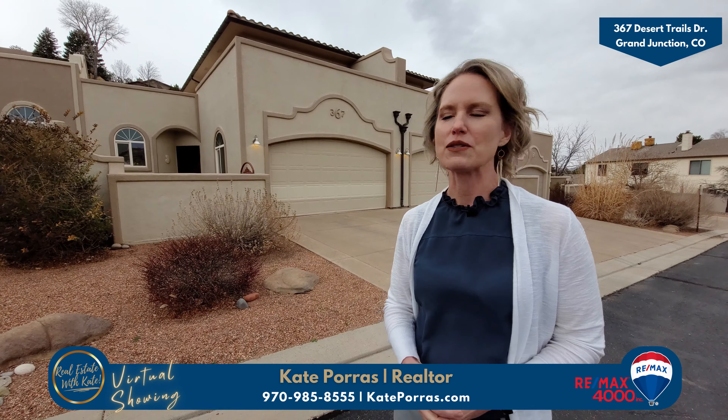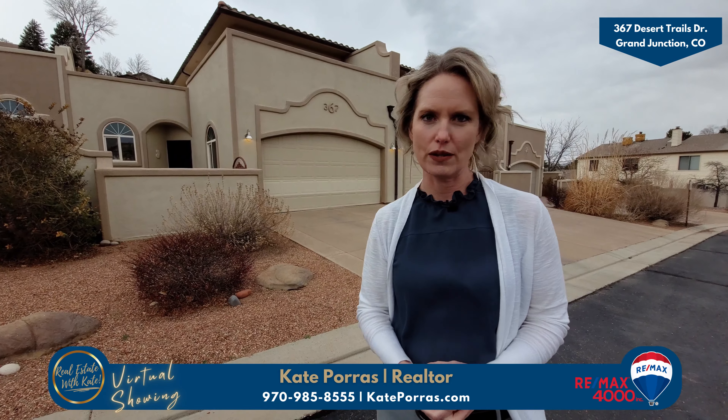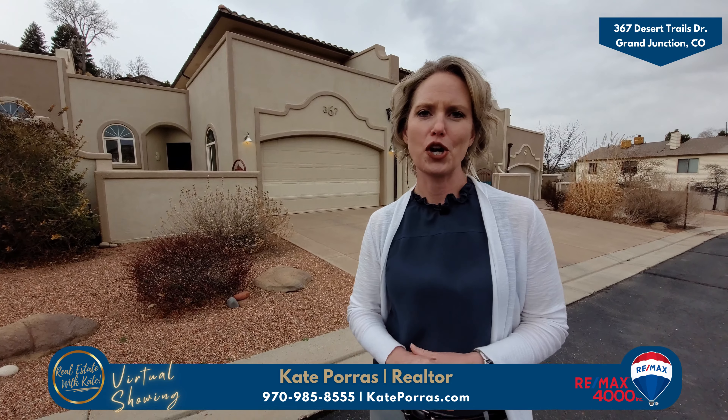Hi, I'm Kate Porce with RE-MAX 4000 and welcome to 367 Desert Trails Drive. This is an incredibly charming home in the Redlands with so many unique features inside and out. Let's take a look outside first.